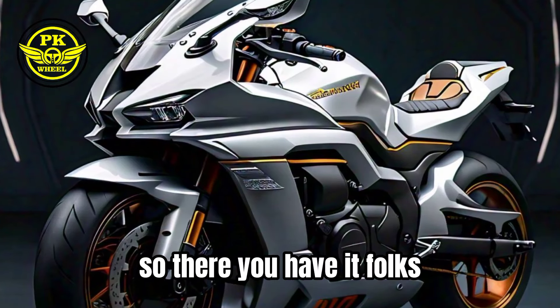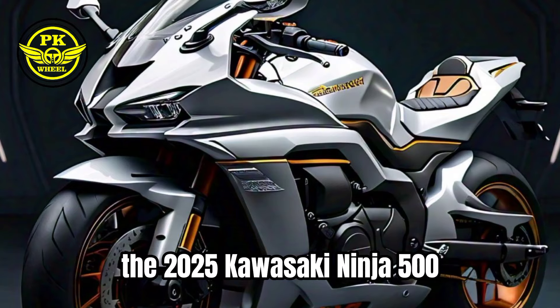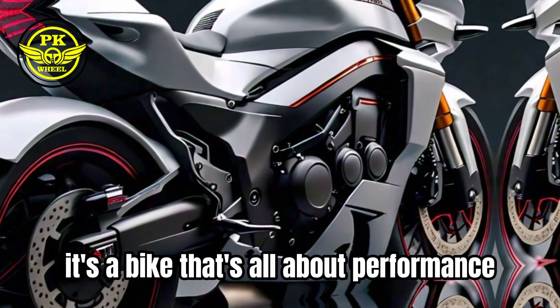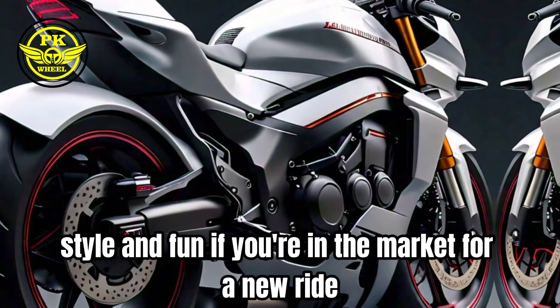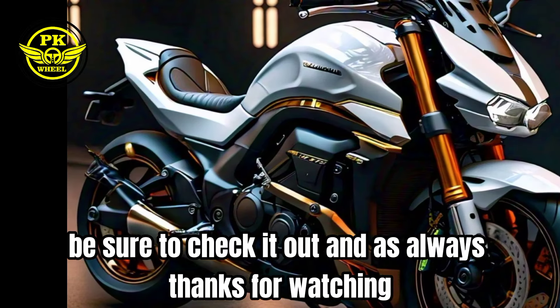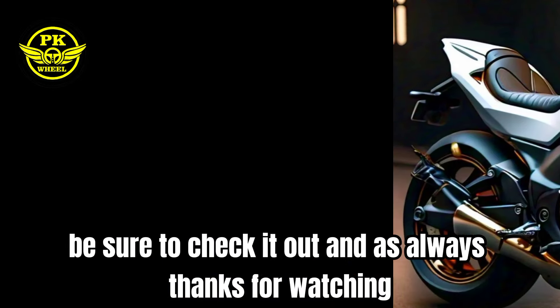So there you have it, folks, the 2025 Kawasaki Ninja 500. It's a bike that's all about performance, style, and fun. If you're in the market for a new ride, be sure to check it out. And as always, thanks for watching.